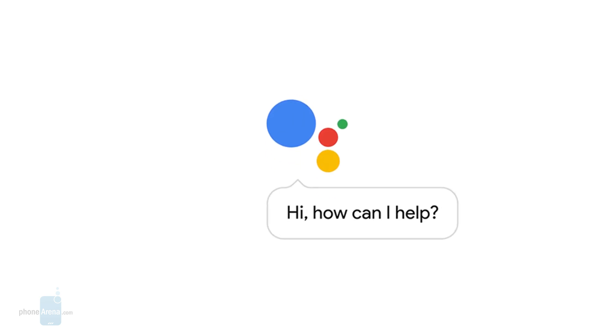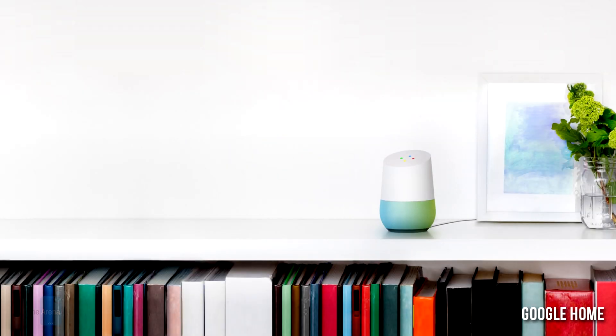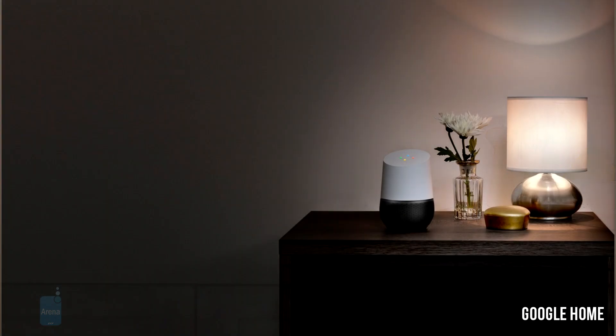Google Assistant will take your questions, take your follow-ups to questions, recognize context, and answer them. It works with Android phones but will also have a dedicated gadget called Google Home. It's like a speaker that you can put in various places in your home — an always-on listening speaker. You can always ask it questions and get smart replies.